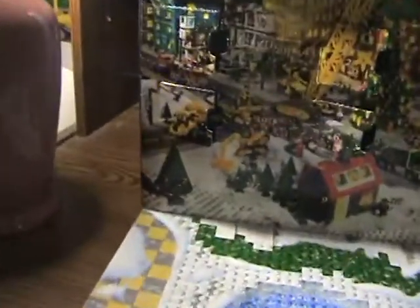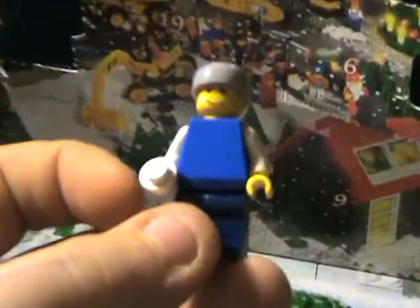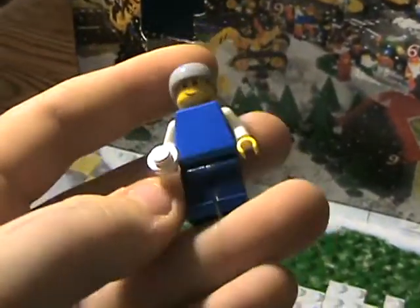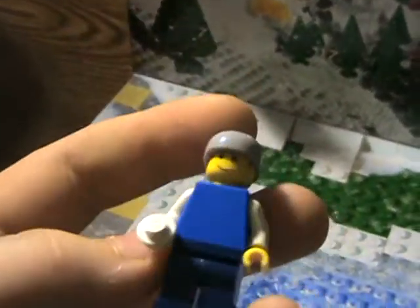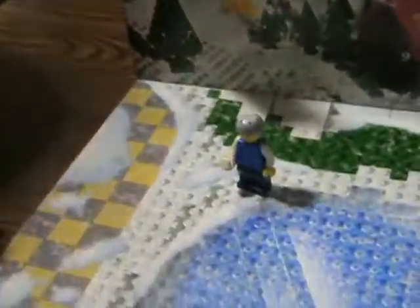On to number one — it's a minifigure. Nice little minifigure. It's got a helmet on. It's got a snowball. Dark blue pants and a blue and white shirt.